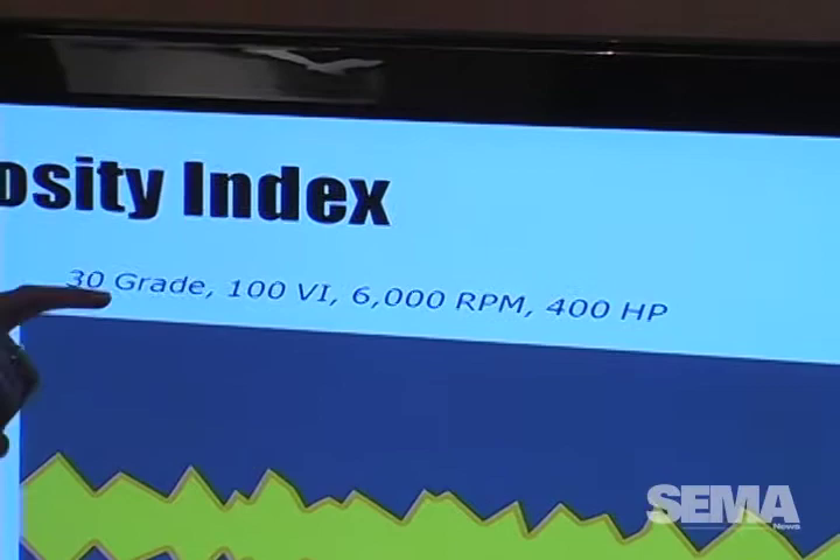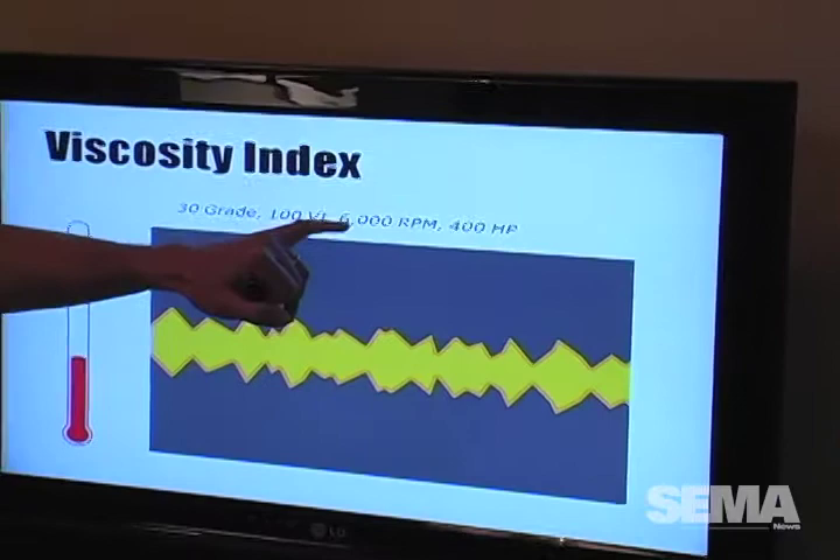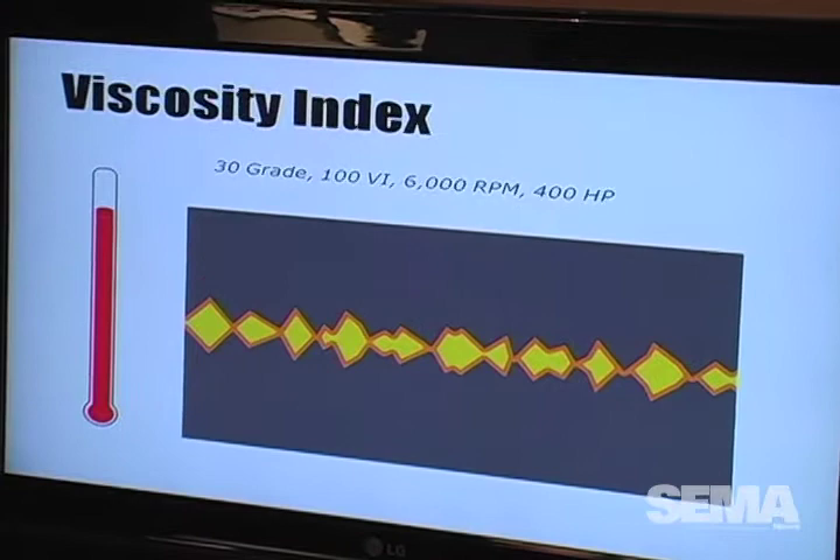For a viscosity grade with a low VI of 100 — which is the reference point — in a 6,000 RPM, 400 horsepower engine, at low temperature you've got a good oil film and it's protecting those components. Temperature goes up, nothing else changed — still same RPM, same load — but because of the low VI, the temperature increase now thins out your viscosity.